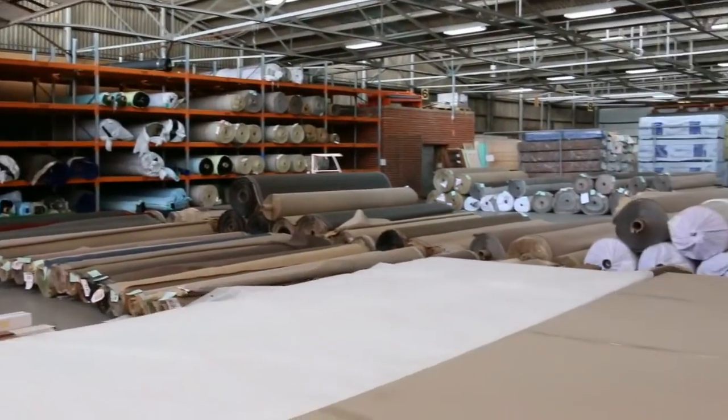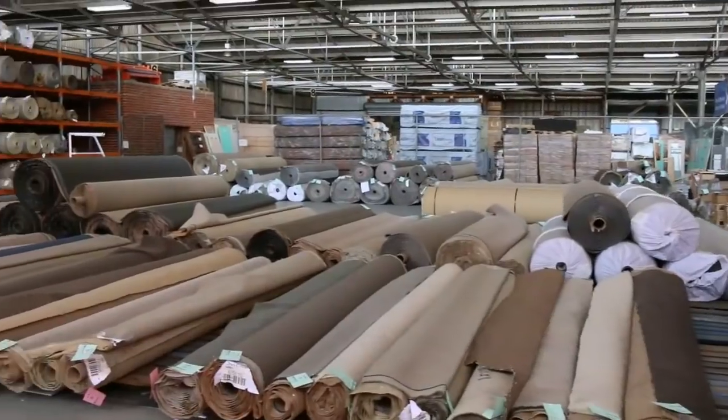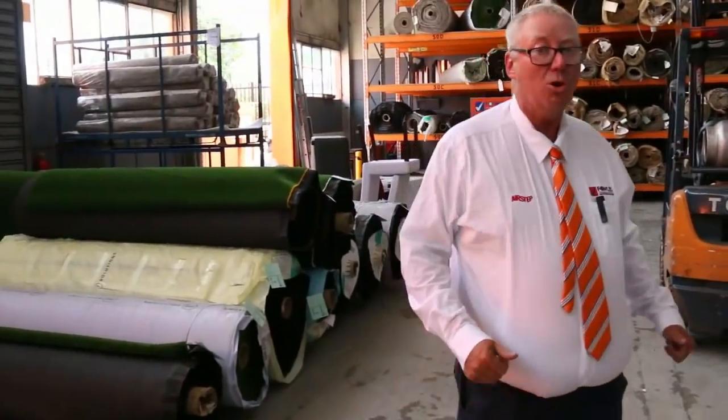And into the carpet auction now where you can save up to 90 percent. Looks like they've got a heap of artificial grass here and a great range of different colors and rolls. All in all we've got three awesome auctions — thanks for watching, we'll see you here tomorrow.